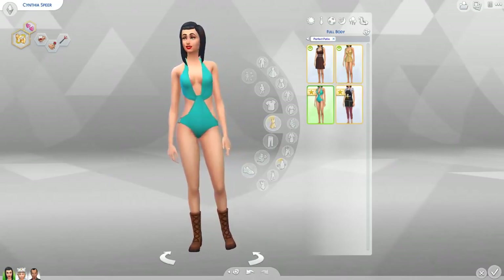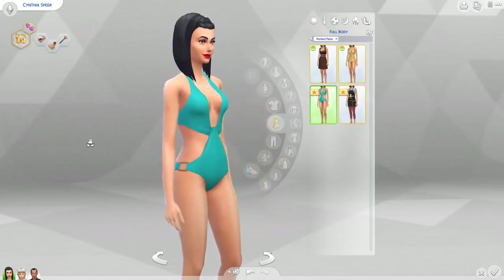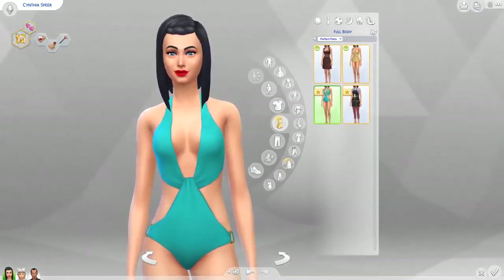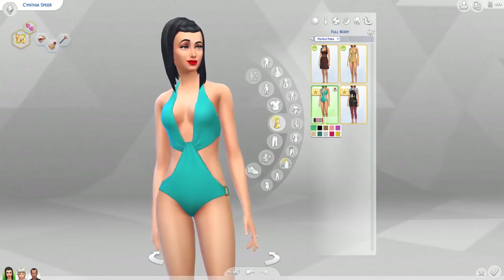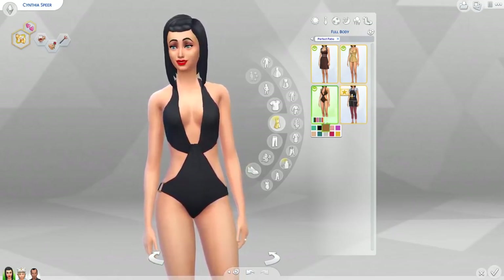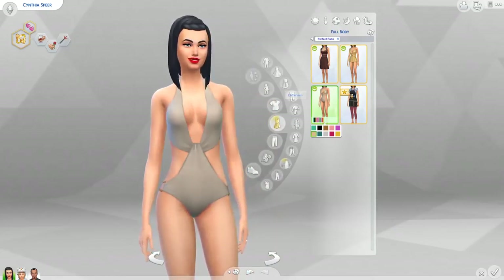This is the revealing swimsuit they showed off from that picture on Twitter. It's pretty cool. Like in my Luxury Party Stuff review there was that jacket with the cleavage in the middle and I was like 'whoa that's ballsy for The Sims.' This gets the same reaction from me. It's slightly risqué but I definitely like it a lot.